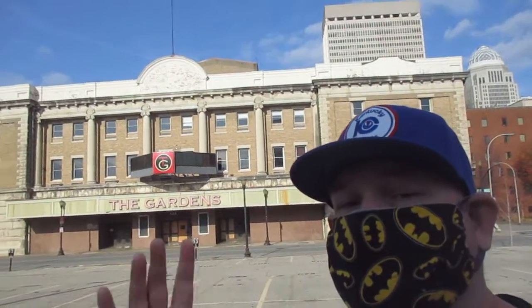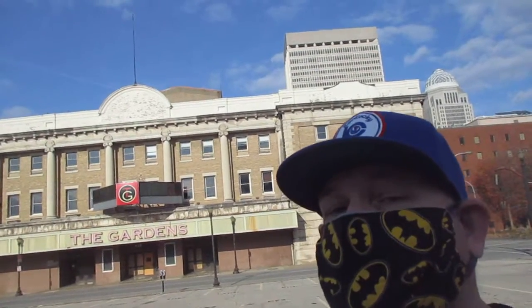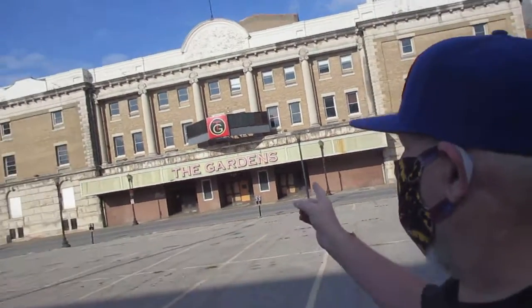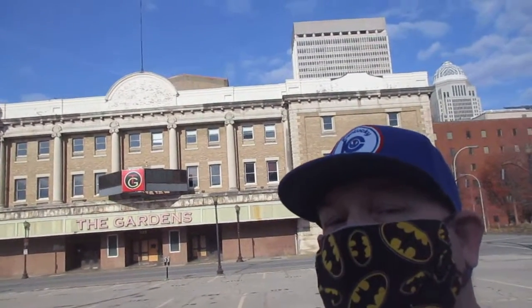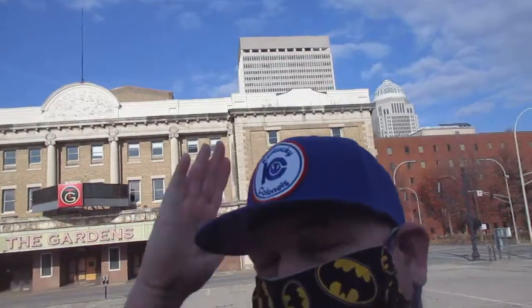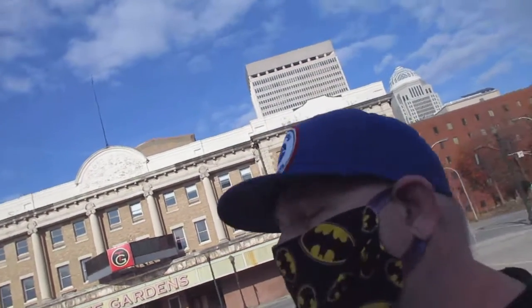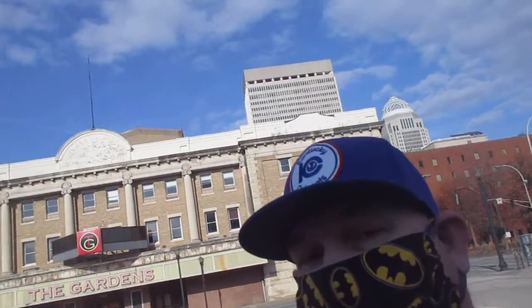Today, this is a very special episode of The Fitted Hat Fool, as we are here in Louisville, Kentucky, former home of the Kentucky Colonels. And over there is the Louisville Gardens, where the Kentucky Colonels used to play. And on top of my head is a Kentucky Colonels hat. So I'm wearing a hat of an old ABA team right in front of an old ABA arena.